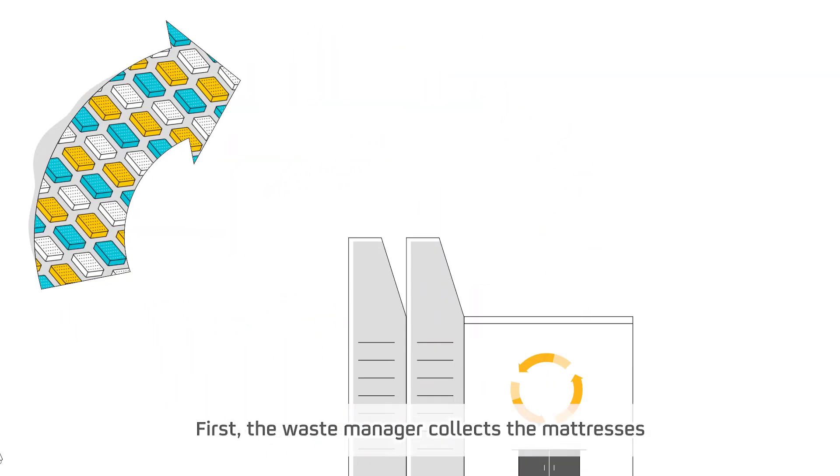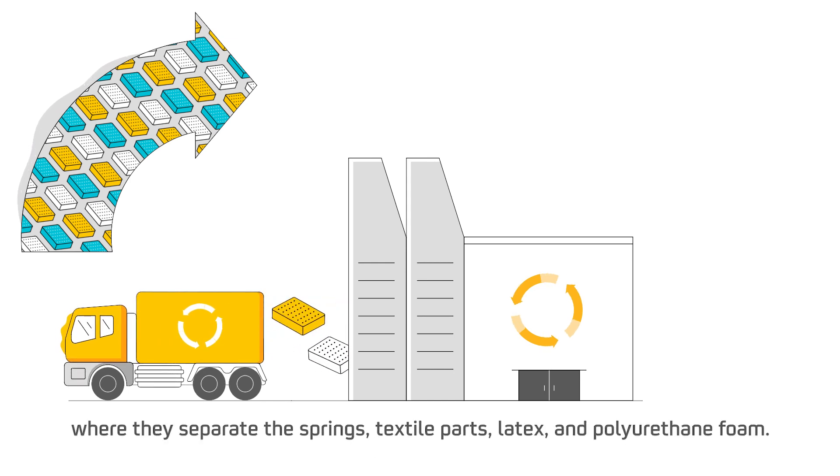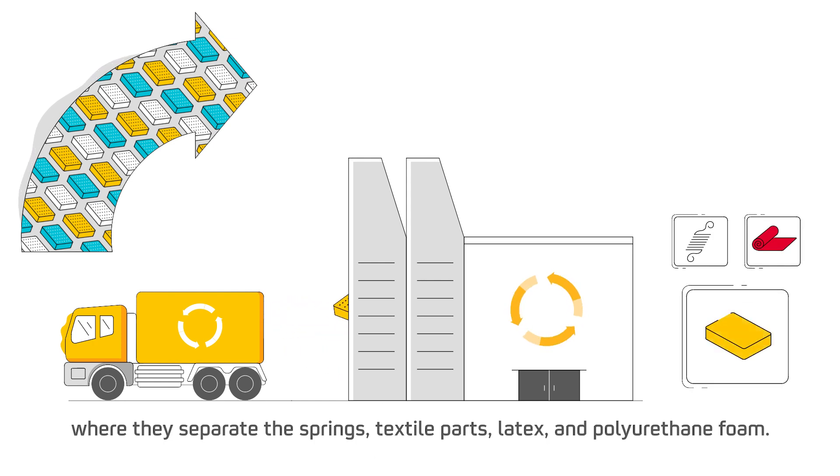First, the waste manager collects the mattresses and takes them to dismantling facilities where they separate the springs, textile parts, latex, and polyurethane foam.